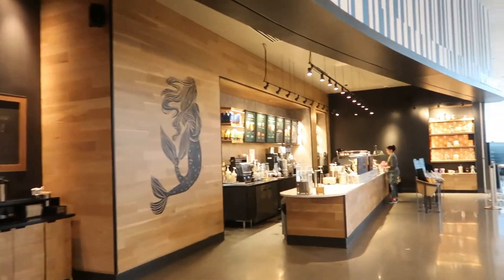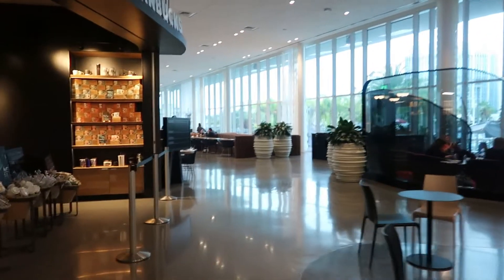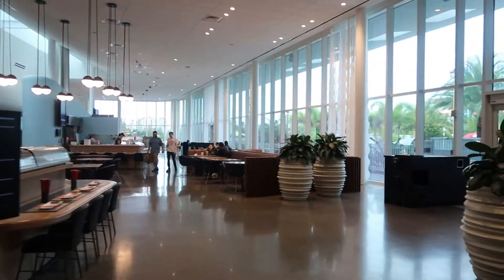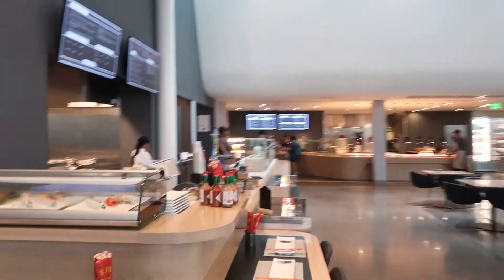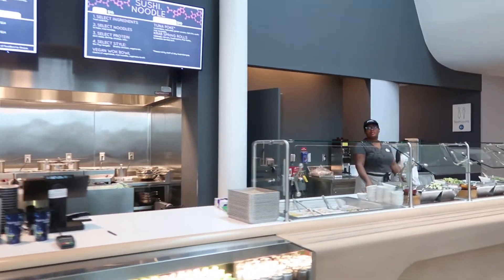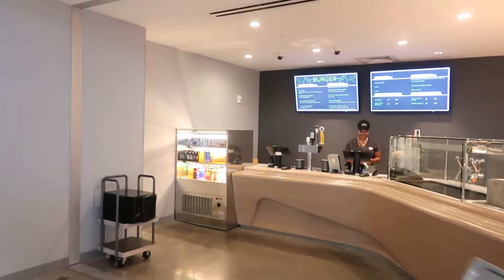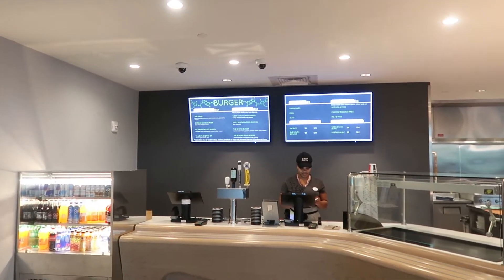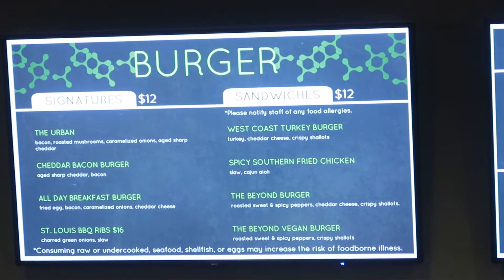So we're in Starbucks here. Wow, they've got a big restaurant here — a sushi bar. They've got their own burger bar, sandwiches and burgers. All day breakfast bar. $12 for a burger and a sandwich. $12 for signature burgers and pan sandwiches.